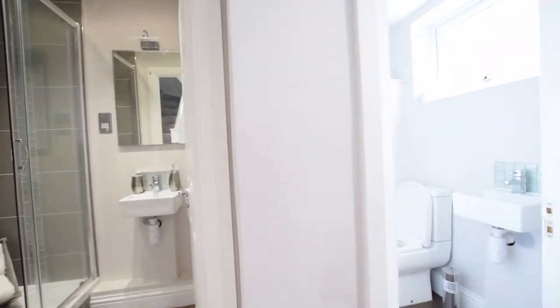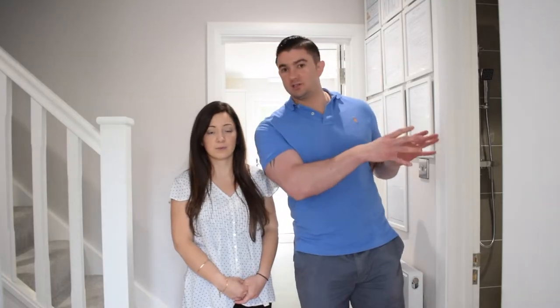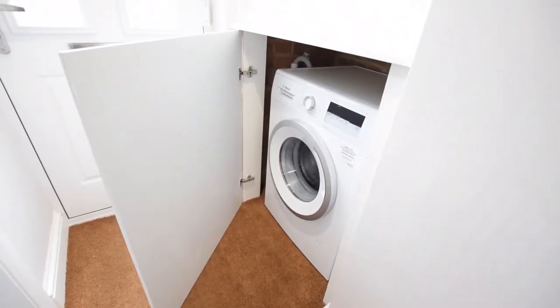We've kept them separate so that if one person's in the shower the other person can still use the toilet, which when we've been doing viewings people think is a really good idea. We've also used the cupboard space to put a washing machine, just to utilise that extra space. We've got under-the-stairs cupboard space as well, and a cupboard opposite that which houses the boiler, fuse board, gas meter and all that sort of stuff.